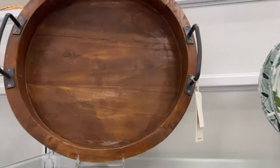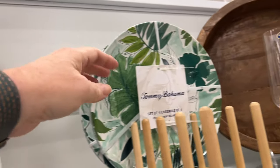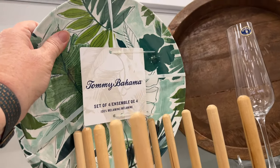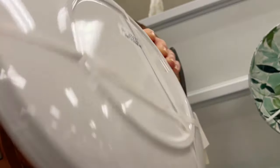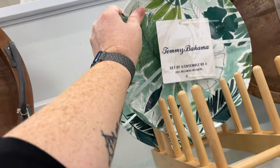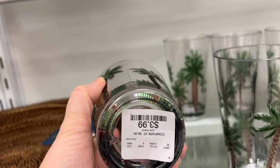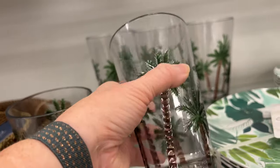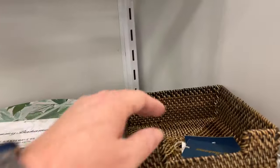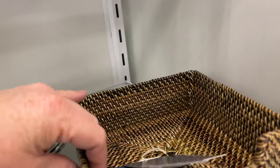They all seem to be pretty much the same price. Then I found some more Tommy Bahama stuff. So this is the end of my shopping trip at HomeGoods TJ Maxx. Let me know in the comments if there's anything you saw that you want to get or really liked. Like and subscribe, I appreciate you watching — see you next time, bye!